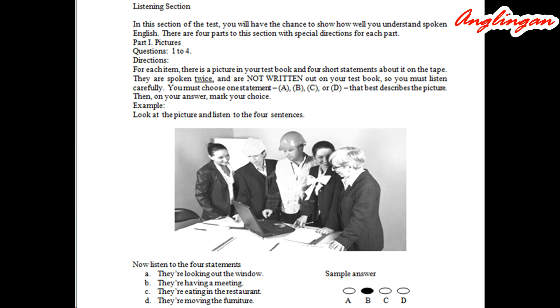Part one. Pictures. Questions one to four. Directions: For each item, there is a picture in your test book and four short statements about it on the tape. They are spoken twice and are not written out on your test book, so you must listen carefully. You must choose one statement — A, B, C, or D — that best describes the picture, then mark your choice on your answer sheet.